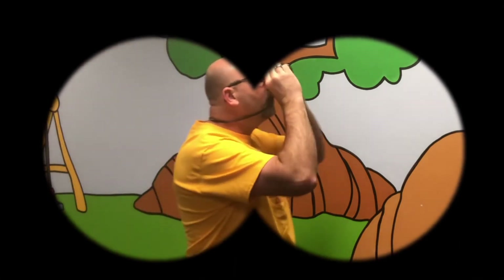Hey boys and girls! I am so excited to see you this morning. I've got my binoculars — do you know what these are? These help me see things easier. I can see further away, I can see closer on things.